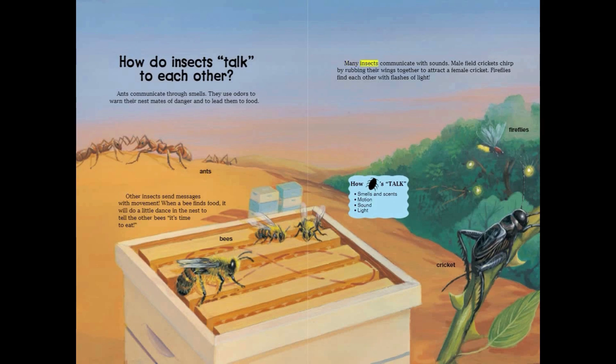Many insects communicate with sounds. Male field crickets chirp by rubbing their wings together to attract a female cricket. Fireflies find each other with flashes of light.